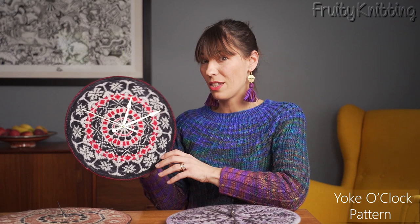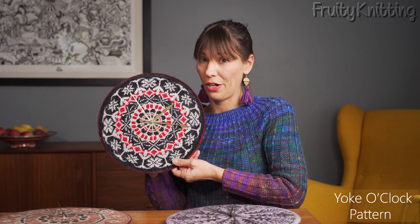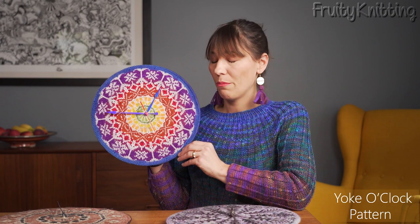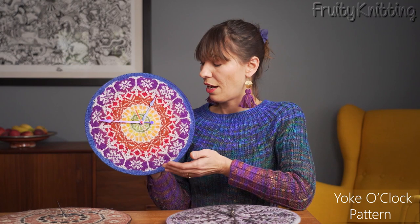Once you're finished with the colorwork you knit a turning round and then work a couple inches of stockinette, because you mount the whole thing on a vinyl record — it goes on like a fitted sheet, you wrap it around and cinch it. You don't need any special tools, just the clock mechanism and a small pair of pliers. The project is also highly customizable for décor — for example, you can use rainbow stash colors to make a gradient, and customize the clock hands by painting them with different colors of nail polish. There's also a blank chart in the pattern so you can create a completely original design.